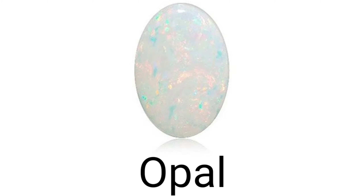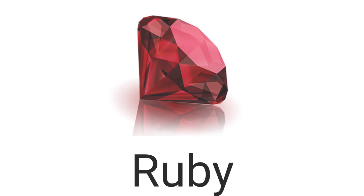Five. Next one, opal — opal hota hai ek jo white color ka precious stone hota hai. Usko opal bola jata hai. Six. The next one is ruby — ruby hota hai 'maanik'. Seven.